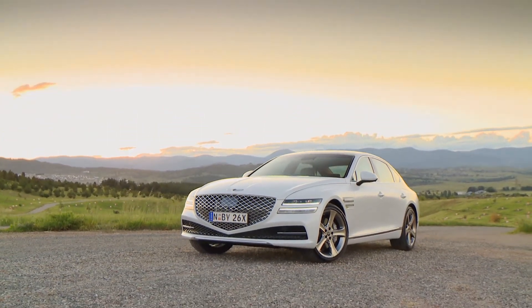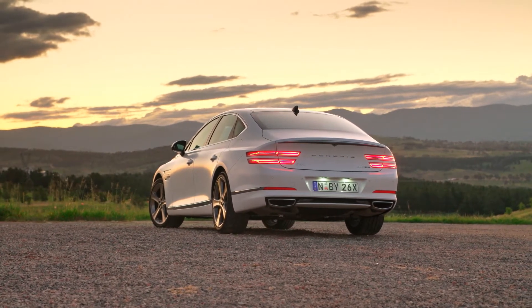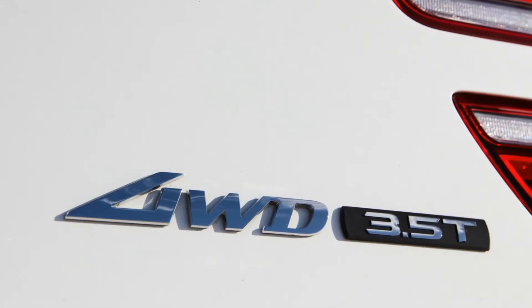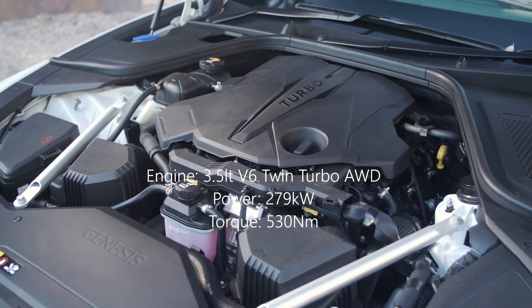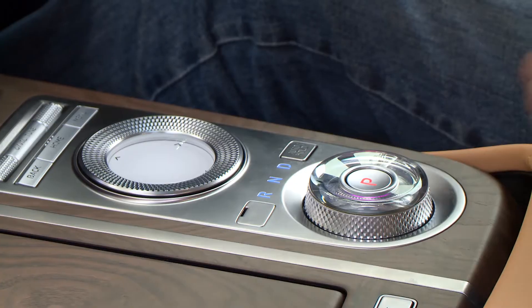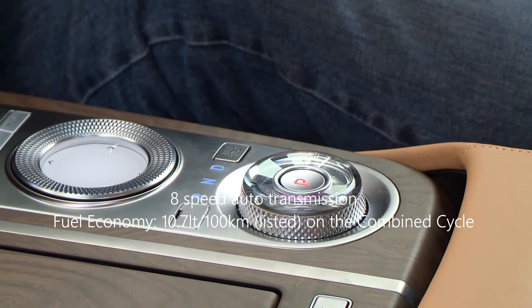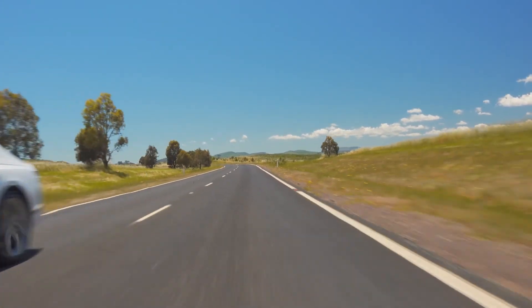The 3.5T all-wheel drive takes the G80 to another level in power, performance and comfort with bigger wheels, bigger brakes and electronically controlled adaptive suspension. It brings an air of sportiness on demand to the G80 that has not been there before. The 3.5L V6 twin-turbo engine really produces the goods, sprinting away when you give it a bit of welly. With 279 kW of power and 530 Nm of torque sent to all the wheels via the 8-speed auto transmission, it is a satisfying if not exhilarating drive. Fuel economy for the 3.5L twin-turbo is listed at 10.7L per 100km on the combined cycle, which considering the power and performance of this car is rather phenomenal.